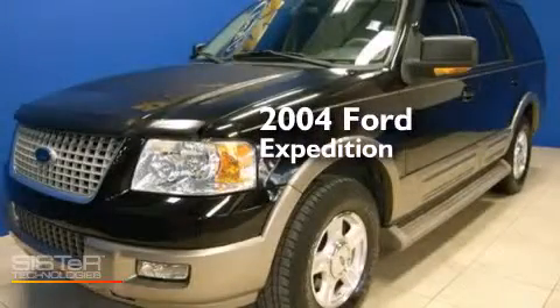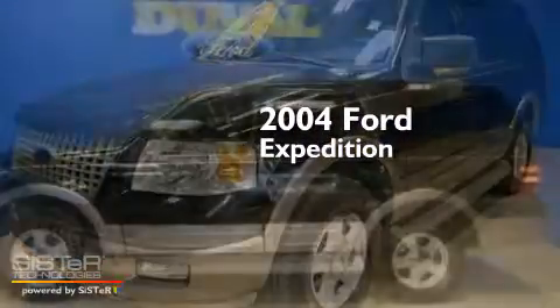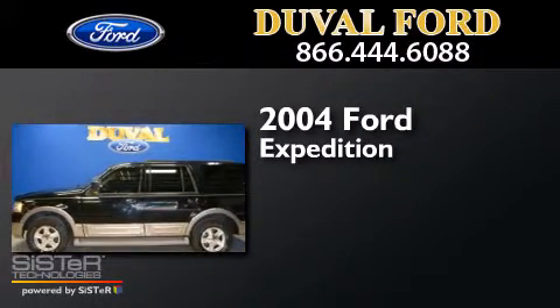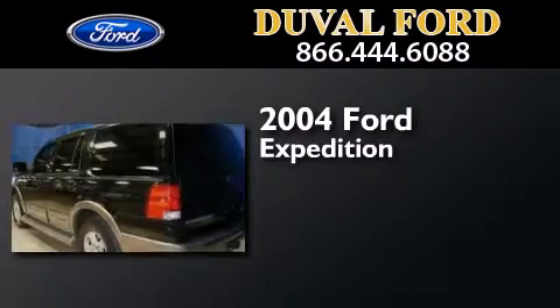This is a 2004 Ford Expedition. This SUV has a 4-speed automatic transmission and a 5.4-liter V8.